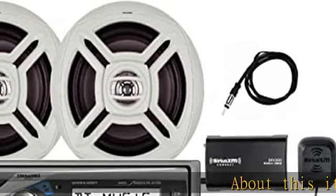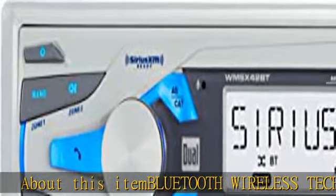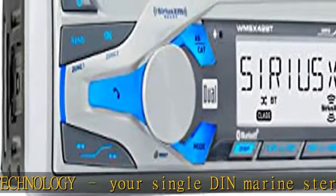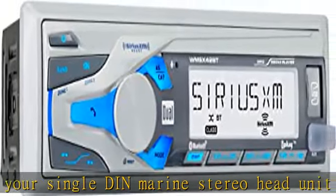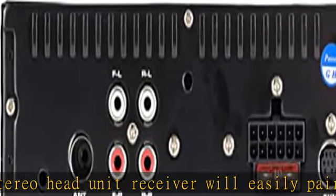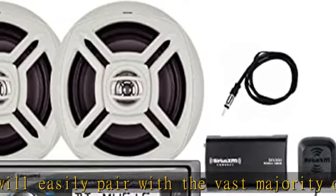Bluetooth wireless technology: your singled-in marine stereo head unit receiver will easily pair with the vast majority of Bluetooth devices, allowing you to make and receive all your calls hands-free, in addition to streaming all your favorite music. Sirius XM SXV300 tuner included. Sirius XM subscription required, sold separately.